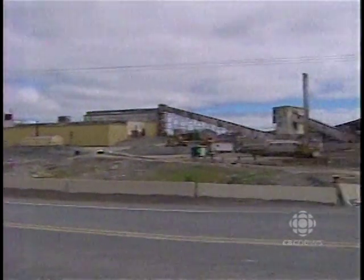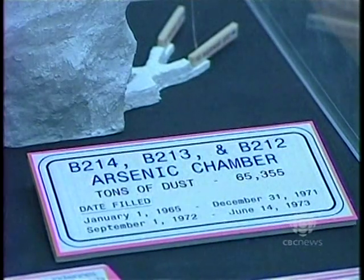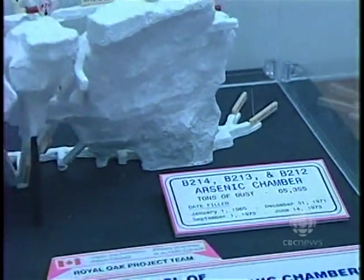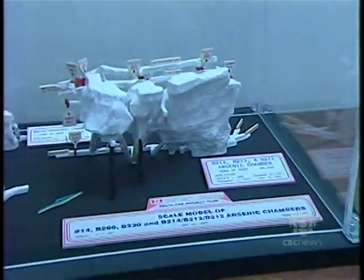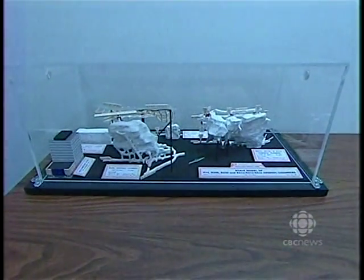Giant Mine contains more than 200,000 tons of arsenic trioxide in underground chambers. The danger is water leaking into the chambers and dissolving the arsenic, allowing it to escape. The federal government plans to freeze the arsenic in place.